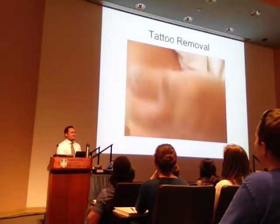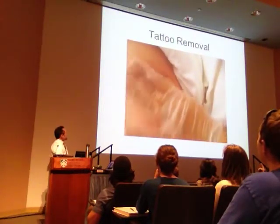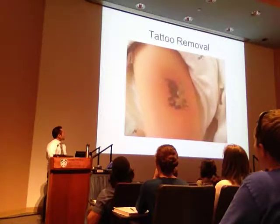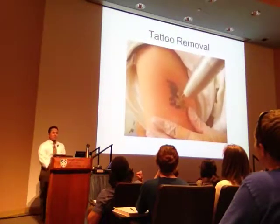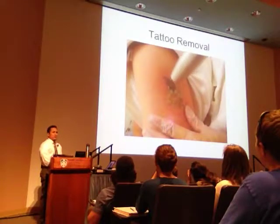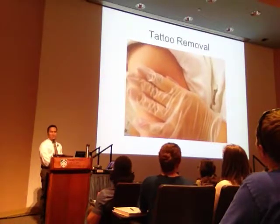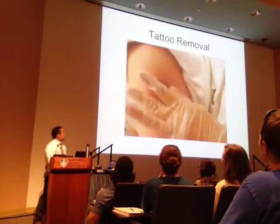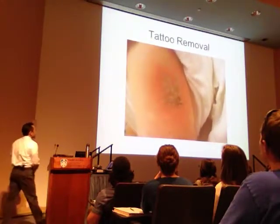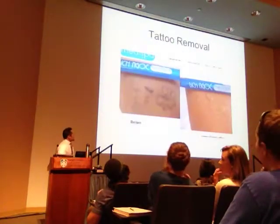I'm going to make you watch the whole thing. Did it hurt more than the original tattoo? Yeah. We're almost done. It looks great. A lot of men's spas are doing this, a lot of dermatology offices, a lot of salons.